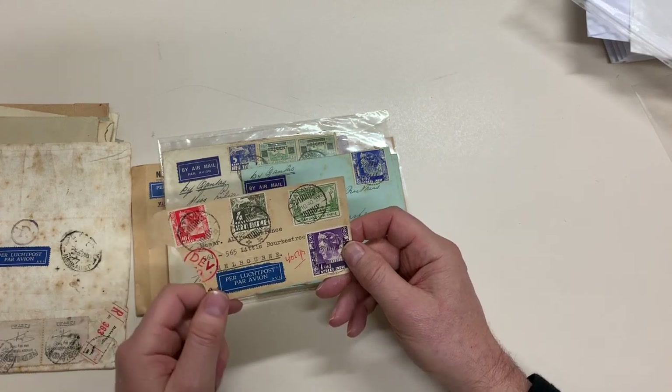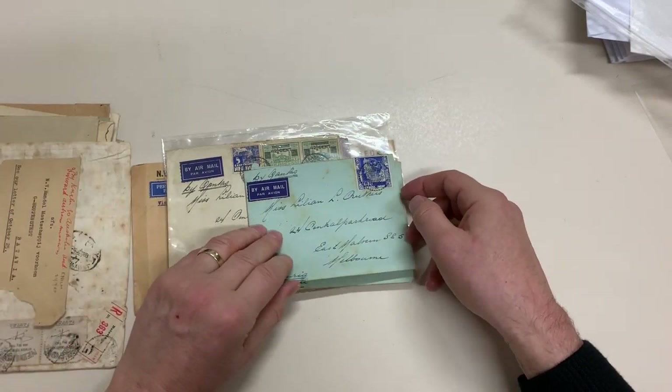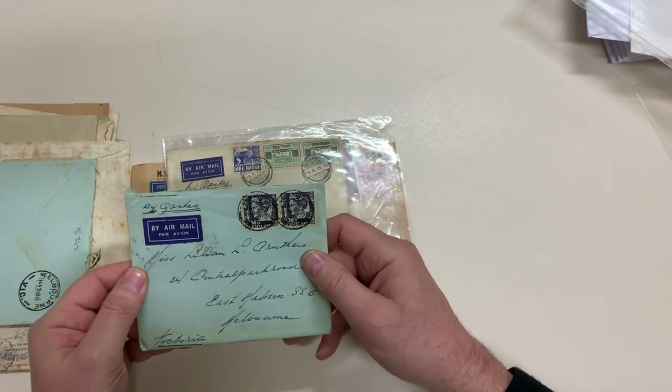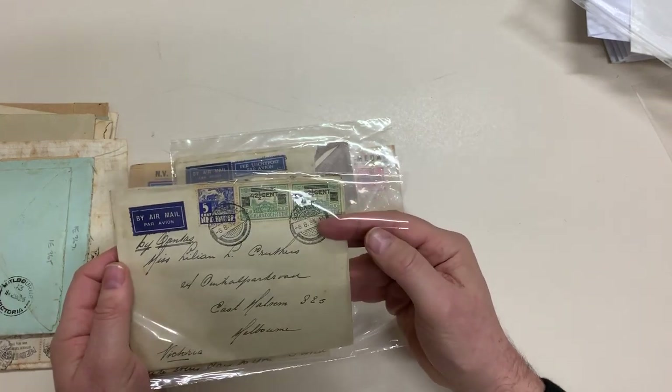Parcel tag, unfortunately ripped off — brings the eyelet and the piece away. Letter inside, and again, that's also with the letter inside.